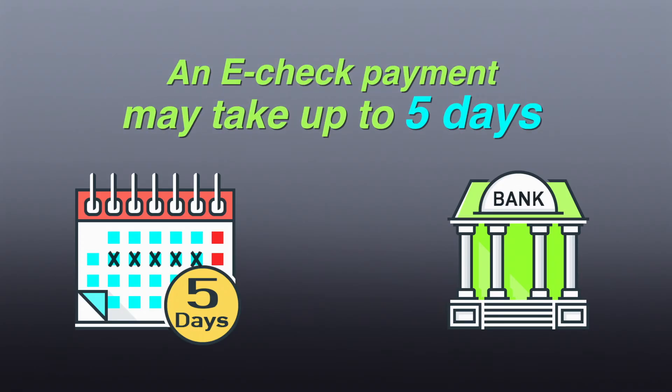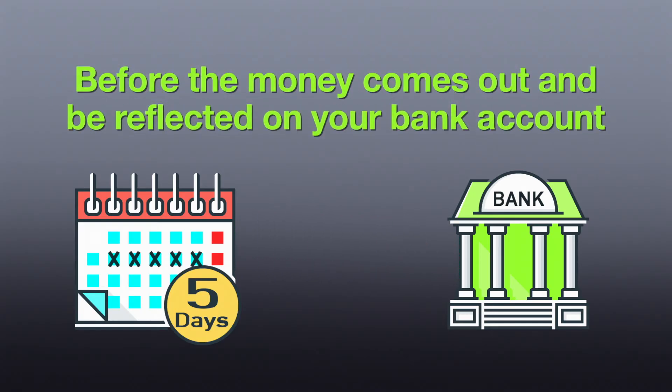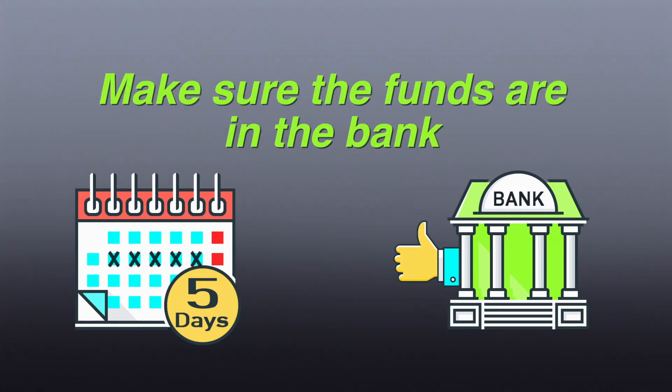However, an eCheck payment may take up to five full days before the money comes out and is reflected on your bank account. So make sure the funds are in the bank.